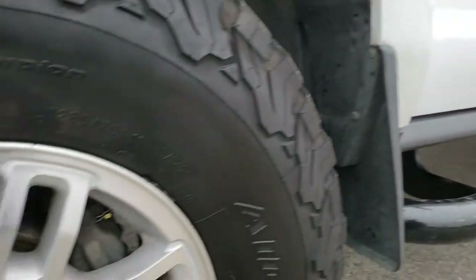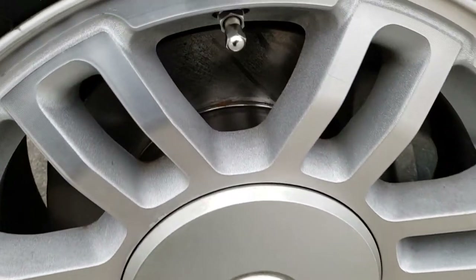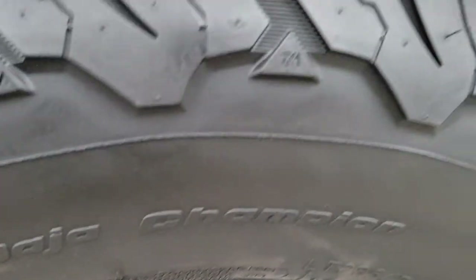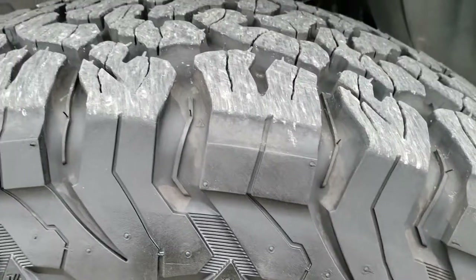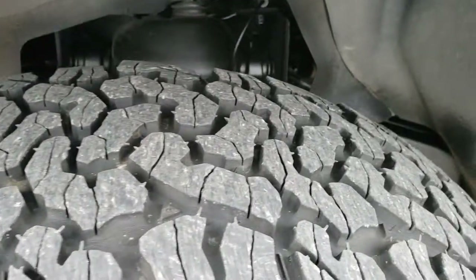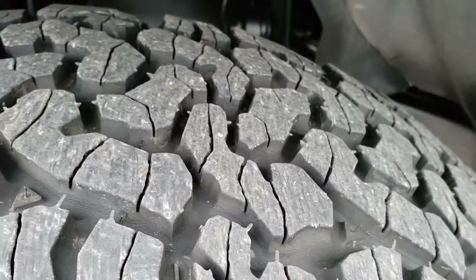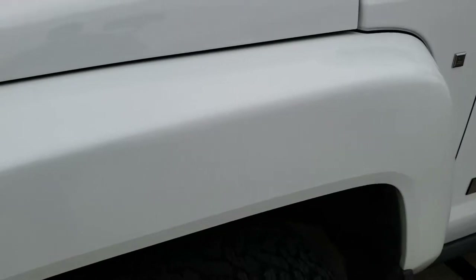Some nice black painted step bars and factory alloy rims. Looks like it has brand new front brakes and BFGoodrich all-terrain tires — LT 285/75 R16 — with probably about 70 percent of the tread left on them.